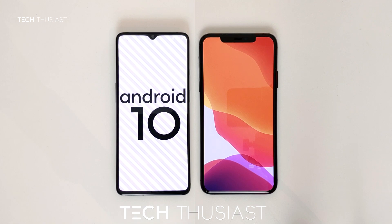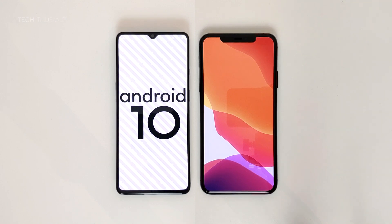So that wraps up this Antutu benchmark comparison. If you enjoyed this video, give it a thumbs up. If it is your first time here, please do consider subscribing as I have more videos coming up. Make sure you hit that bell icon so you get notified as soon as I release my videos. Please do follow me on Twitter and Instagram. And like always, thanks for watching and I will catch you in the next video.